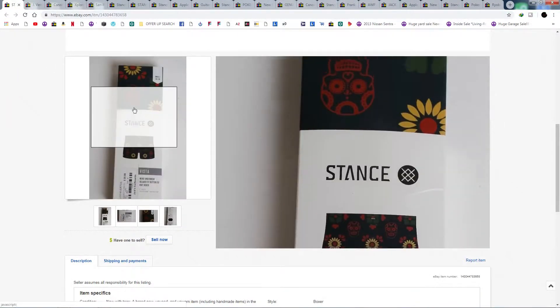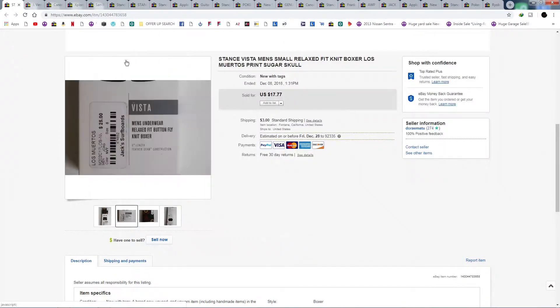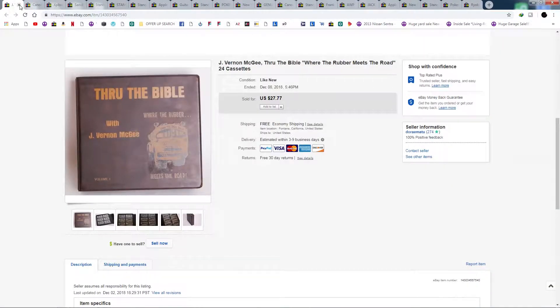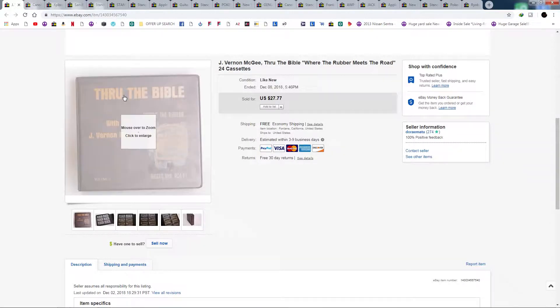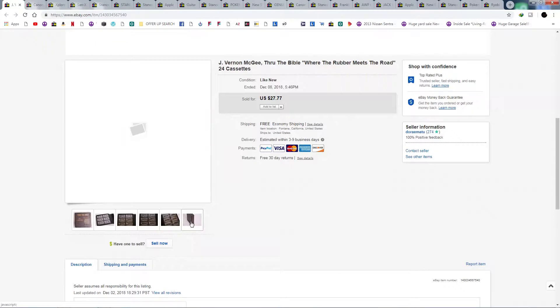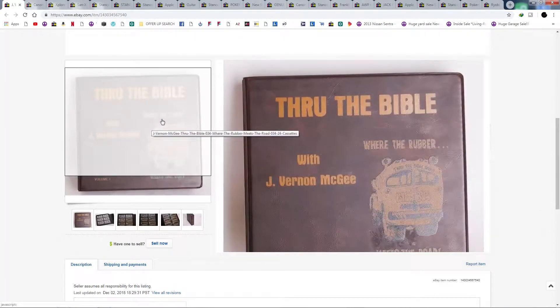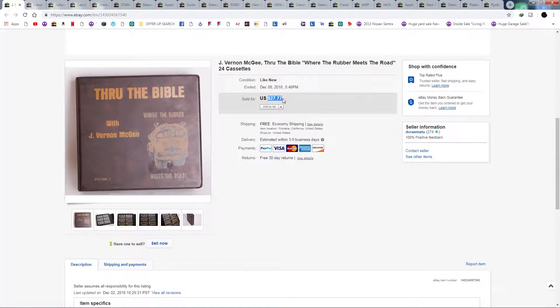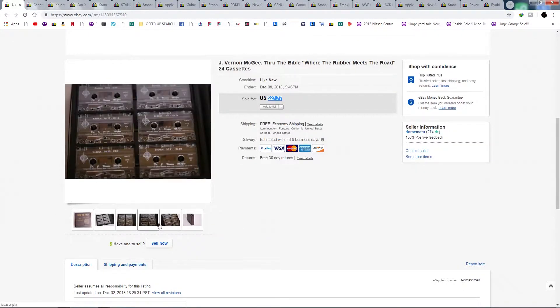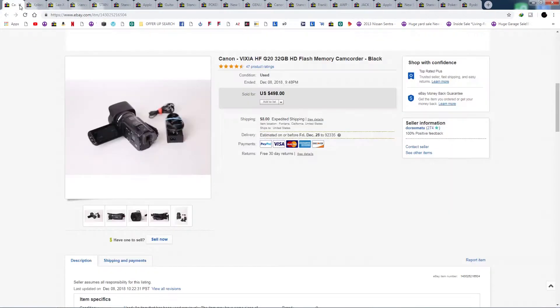Some more Stance boxers — this one was pretty cool with a little sugar skull design. They keep selling. I have about eight boxers left out of however many I started with. And through the Bible — I knew it would sell. The buyer left great feedback. It sold for $27.77 shipped via media mail, which is very cheap.